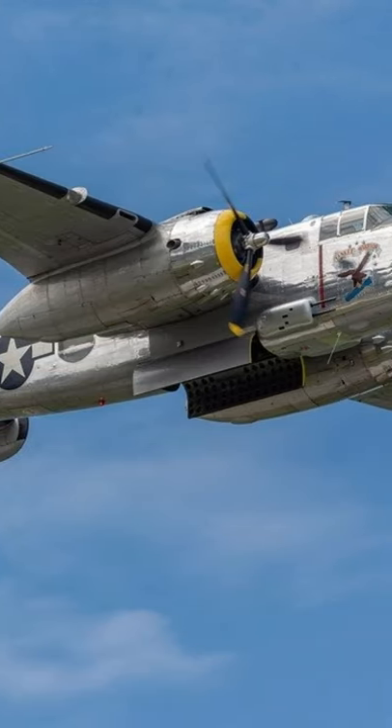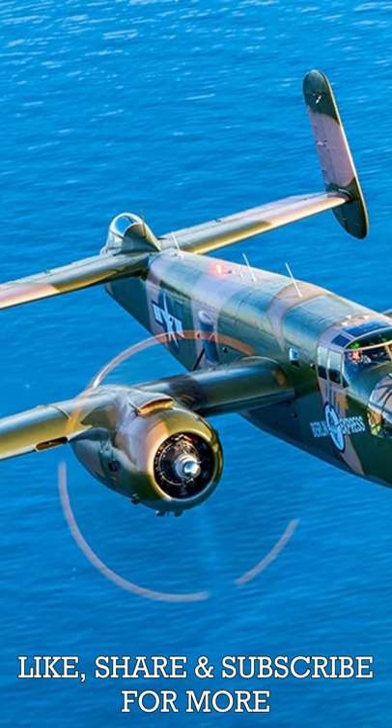This bomber would be used all across Europe and the Pacific during the Second World War, and would become famous in American history.